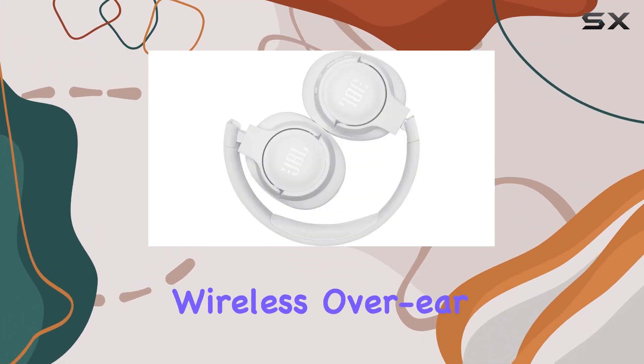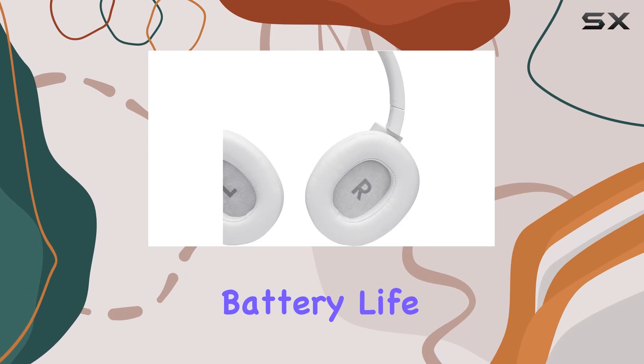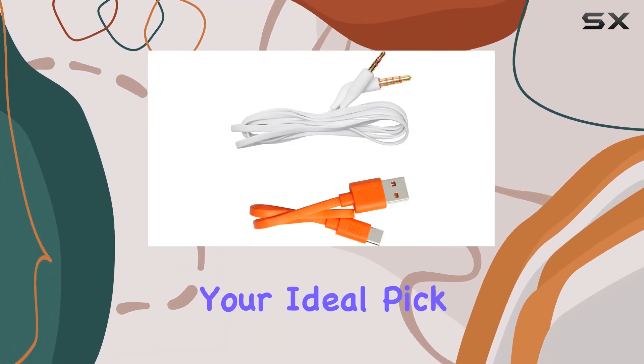In summary, if you're in the market for wireless over-ear headphones that deliver exceptional sound, impressive battery life, and convenient features, the JBL TUNE 710BT might just be your ideal pick.